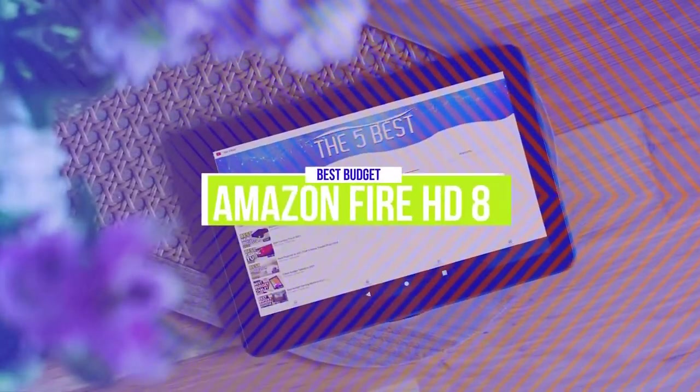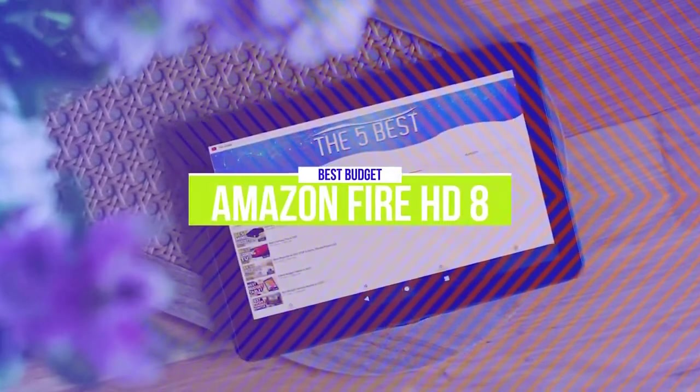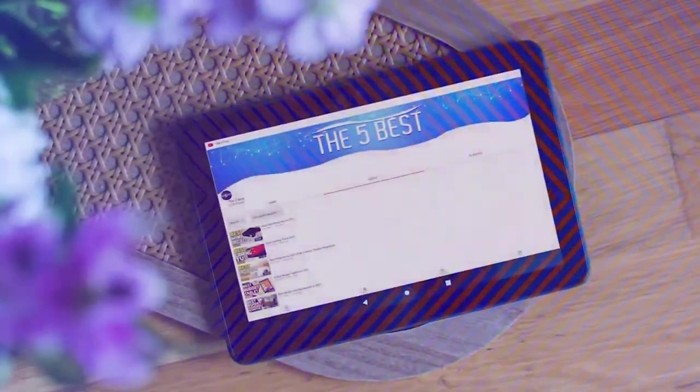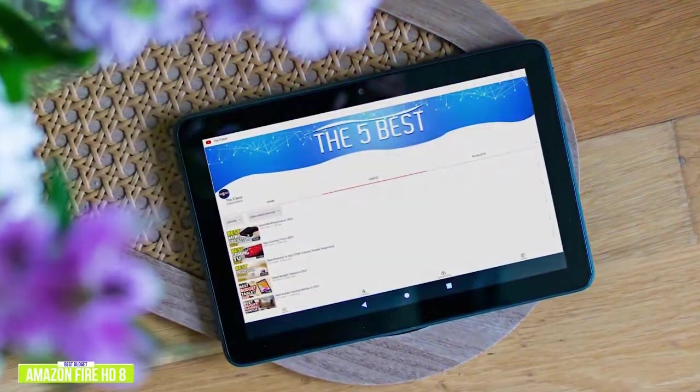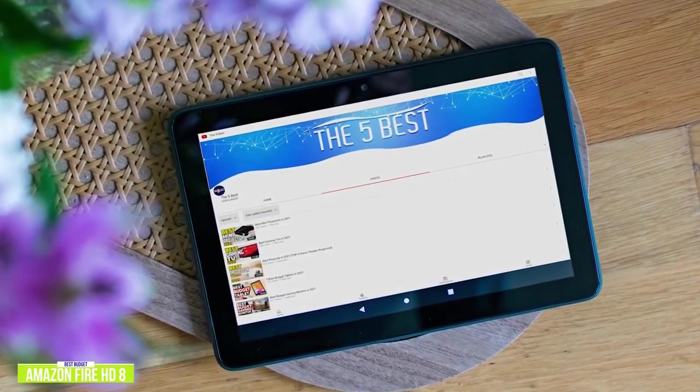The fifth product on our list is the Amazon Fire HD 8. This is our best budget tablet. If you're looking for one of the cheapest tablets around to surf, shop, and consume content, then the Amazon Fire HD 8 is a great budget option, especially if you're already in the Amazon ecosystem.